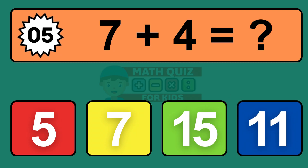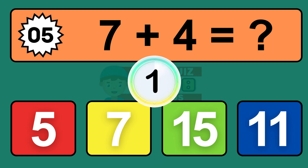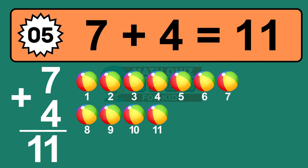Question five: seven plus four equals what? The answer is seven plus four is eleven. Let's count it: one, two, three, four, five, six, seven, eight, nine, ten, eleven.